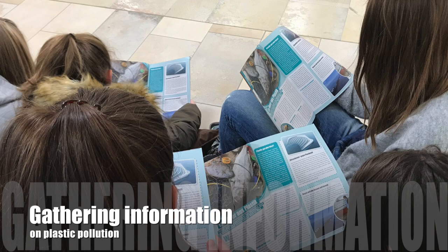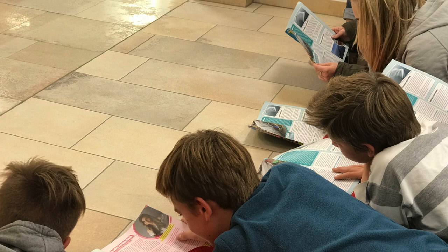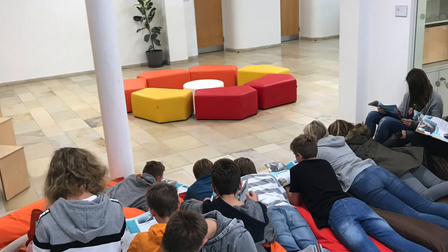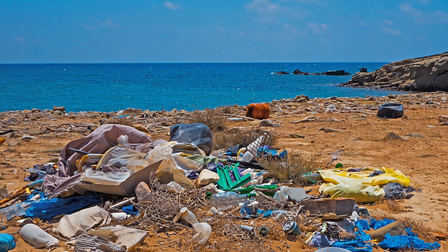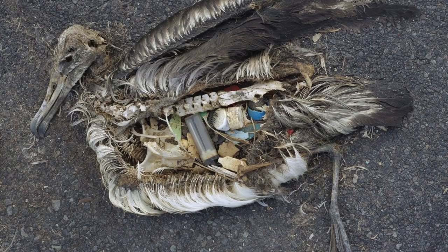The starting point for our project was an article in the magazine Topic. In German lessons, students read the article and discussed it in class. It was very important for me that students make a personal connection to the topic, so we watched short video clips and looked at pictures of animals and parts of nature affected by plastic pollution.